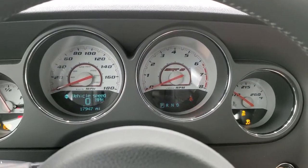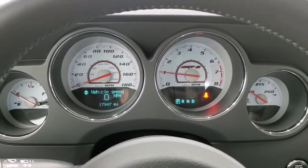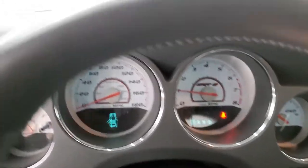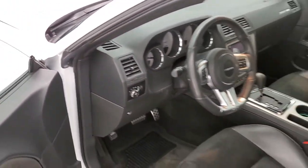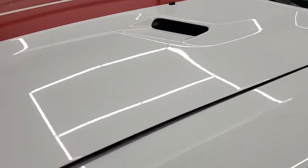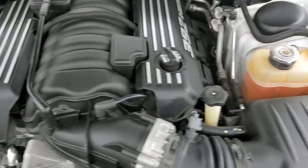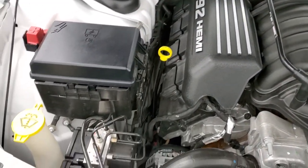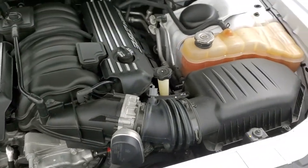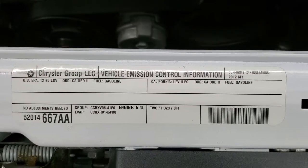We'll start it up and then take a quick look under the hood. Starts right up, no check engine lights or anything like that. Under the hood we have the 6.4 liter V8 392 Hemi. Engine bay is very clean, runs very smooth. Once again, this car has been fully safetied and inspected by our service shop, has a fresh oil and filter change, all the fluids have been checked and topped off, and this car is 100% ready to go.